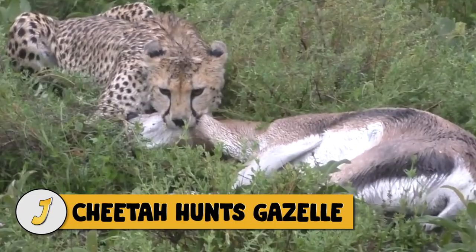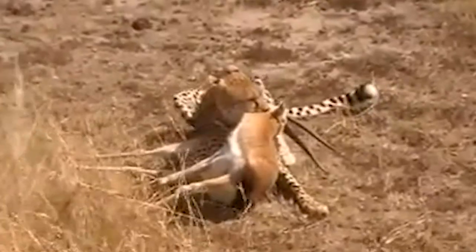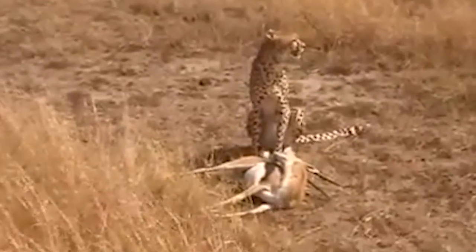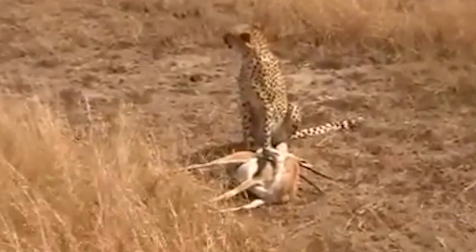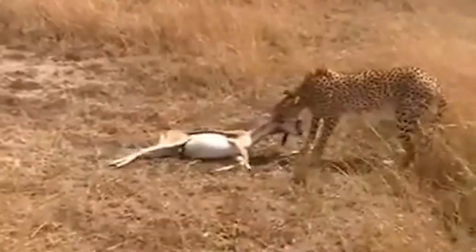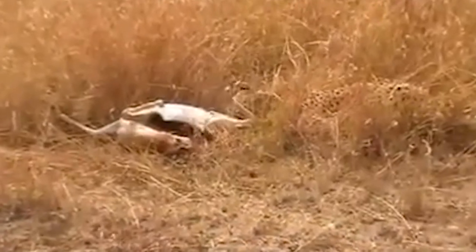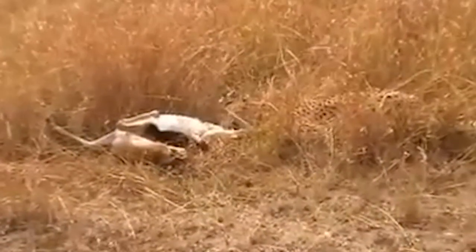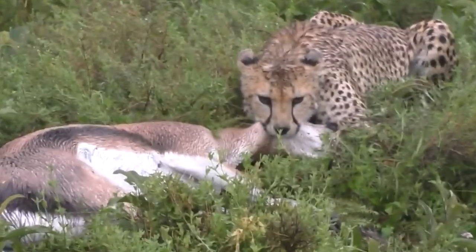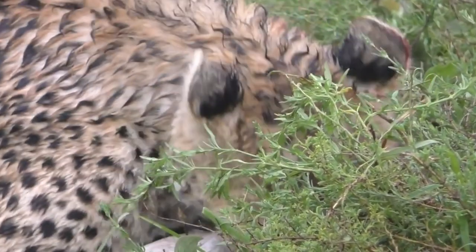Number 5: Cheetah hunts gazelle. The most difficult aspect of a cheetah's quest for a gazelle is not killing the gazelle — after the kill, cheetahs must worry about other predators or scavengers, all bigger and stronger than they are, coming to steal their kill. The cheetah in this video scopes the area to make sure there isn't any danger and then drags his kill into the brush to eat it. This video is sad to watch — the cheetah hasn't killed its prey just yet but begins to dig into the animal's behind while it's still alive.